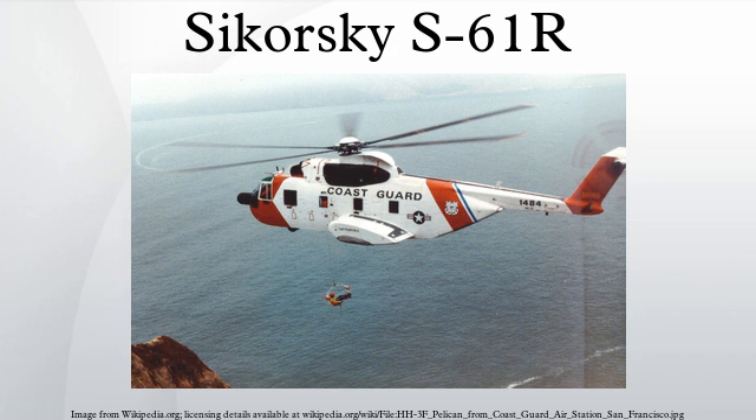Between May 31 and June 1, 1967, two HH-3Es of the United States Air Force made the first nonstop flight across the Atlantic Ocean by helicopter. Departing from New York in the early hours, the two helicopters arrived at the 1967 Paris Air Show at Le Bourget after a flight of 30 hours and 46 minutes. The operation required nine in-flight refuelings. Both helicopters were later lost in combat operations in Southeast Asia in 1969 and 1970.